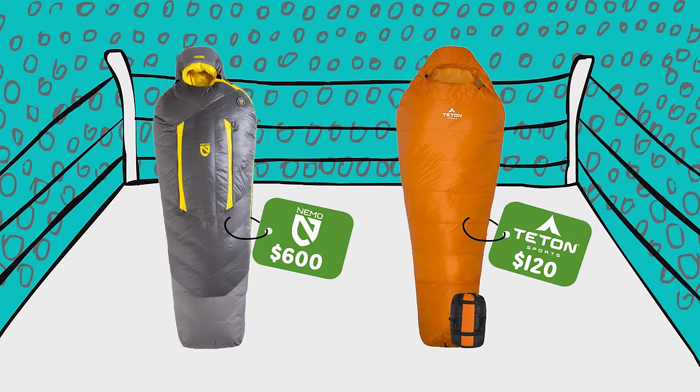I'm going to be putting both of these sleeping bags to the test by spending a night in them. But first, the stats.